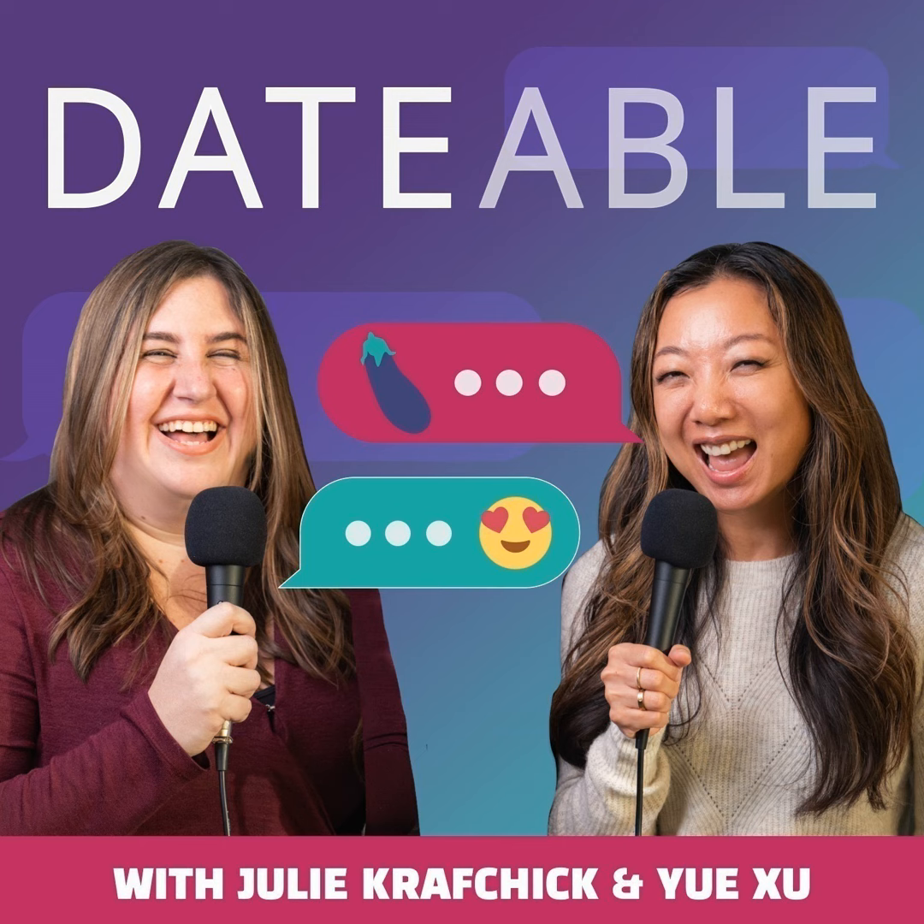Just visit armoire.style/dateable — that is A-R-M-O-I-R-E dot style slash D-A-T-E-A-B-L-E — to get up to 50% off your first month. And never worry about what to wear again. Try Armoire today.